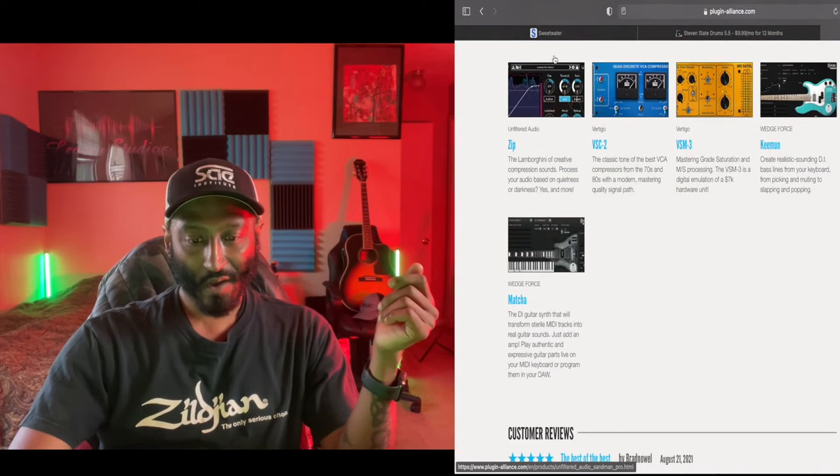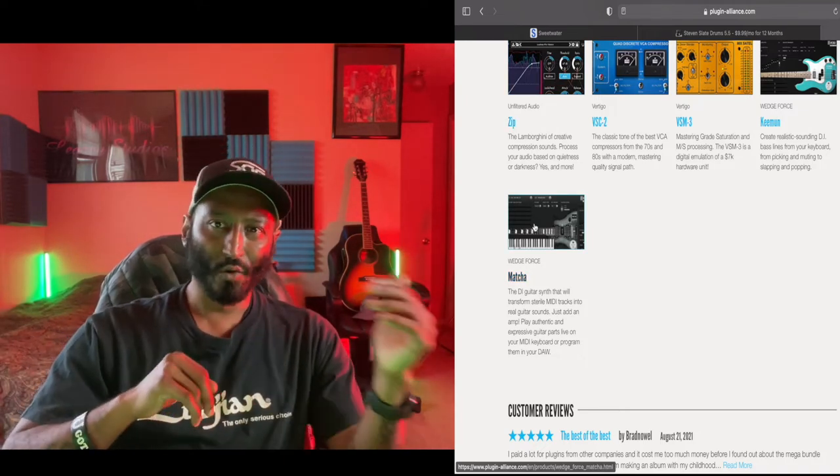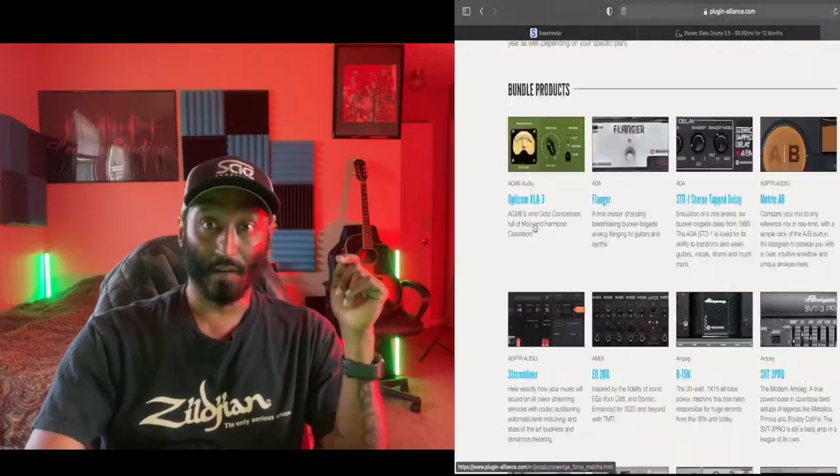We also have Sandman Pro and Matcha — there's a plethora of plugins here, all totally worth it with great analog emulations.